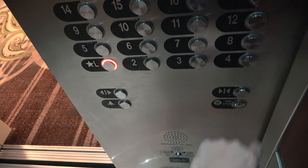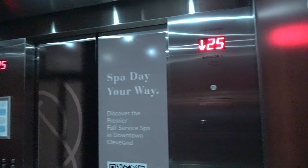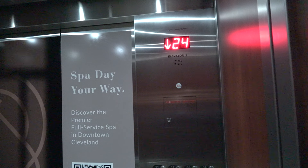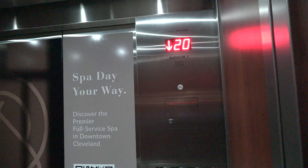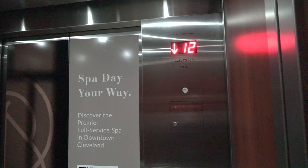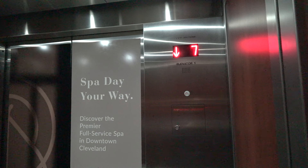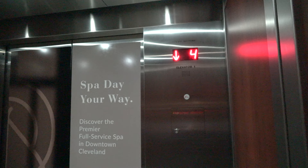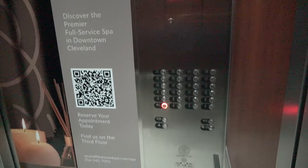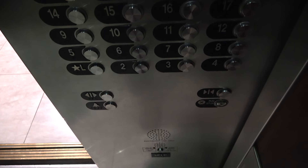What floor would you like? I got it. I'll be smart.